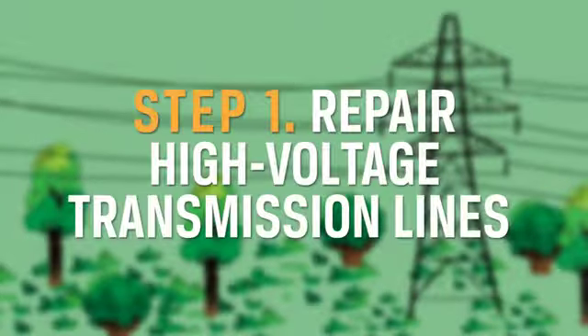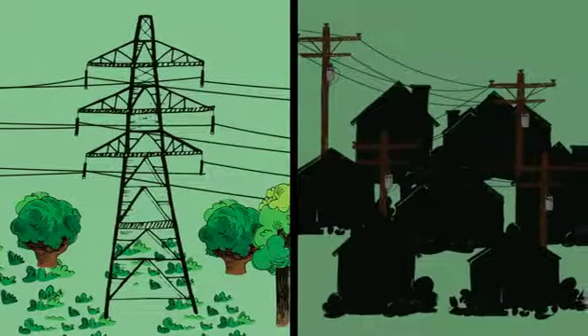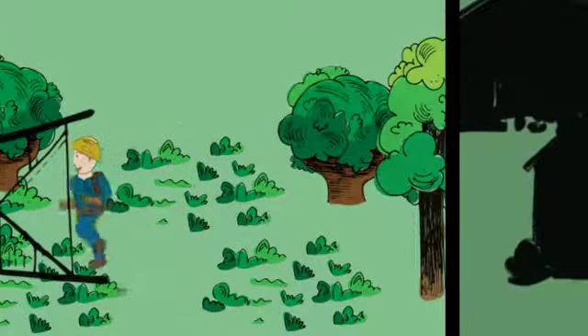Step 1: Repair high voltage transmission lines. Transmission towers and lines supply power to thousands of members. They rarely fall, but when they do, they must be repaired first before other parts of the system can operate.